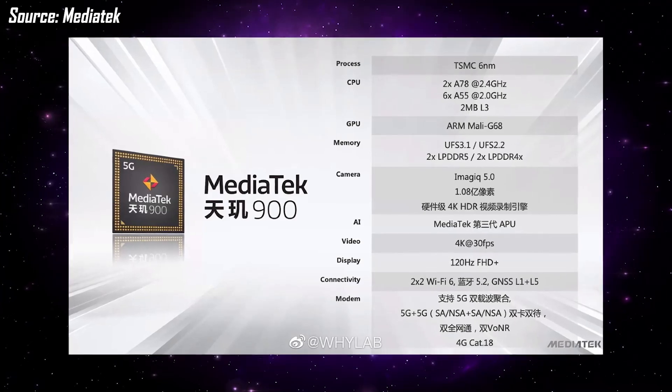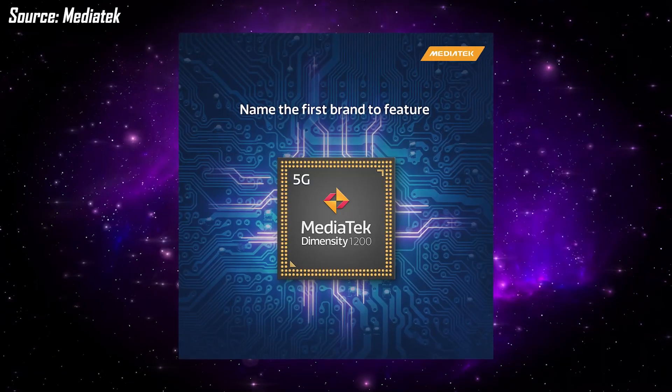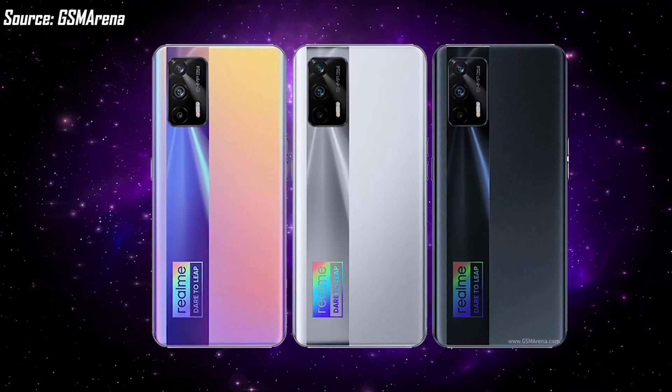Both phones are 5G-enabled with the latest processors. The Reno6 is among the first phones with the MediaTek Dimensity 900 processor. The Reno6 Pro features the MediaTek Dimensity 1200 chipset, whose performance we have already seen in the recently launched Realme X7 Max 5G.